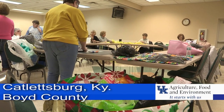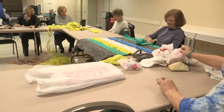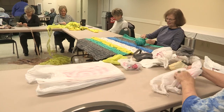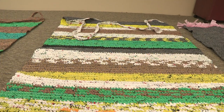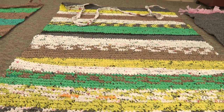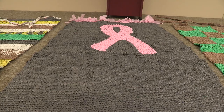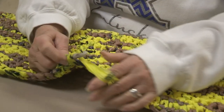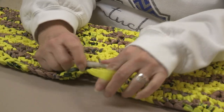For about six years now, these Boyd County Extension homemakers have been getting together at least once a week at the Boyd County Extension Office to make mats like these of different colors, patterns, and designs. Barbara Preston, a longtime Extension homemaker, discovered the idea in a magazine at her church and shared it with the other homemakers.